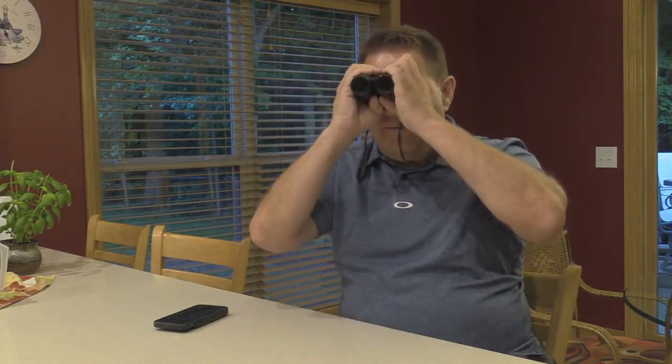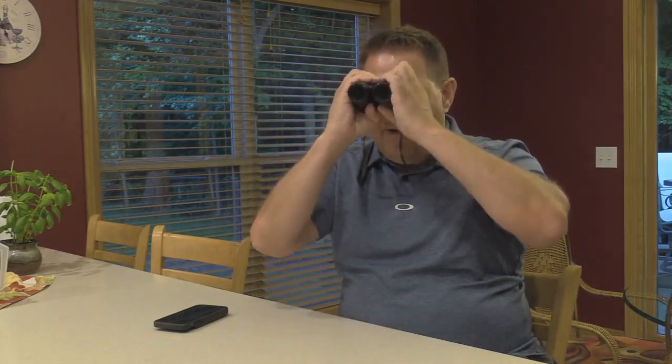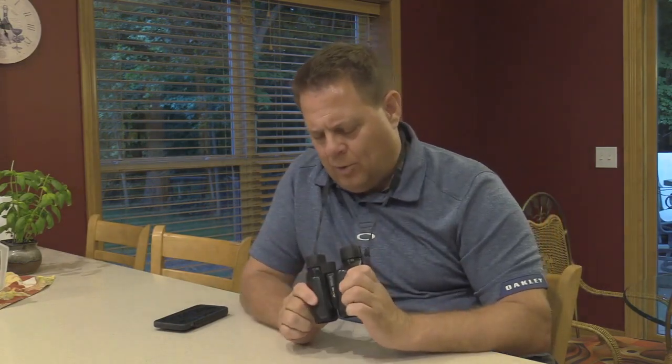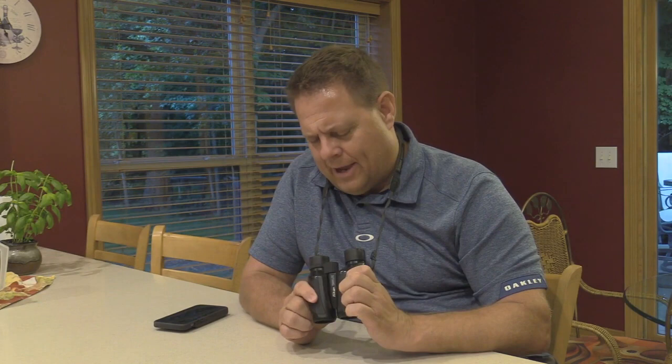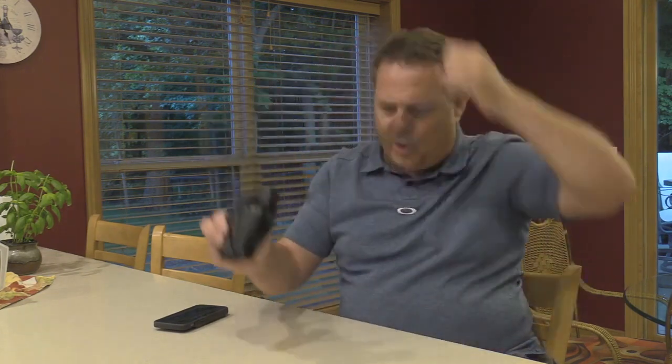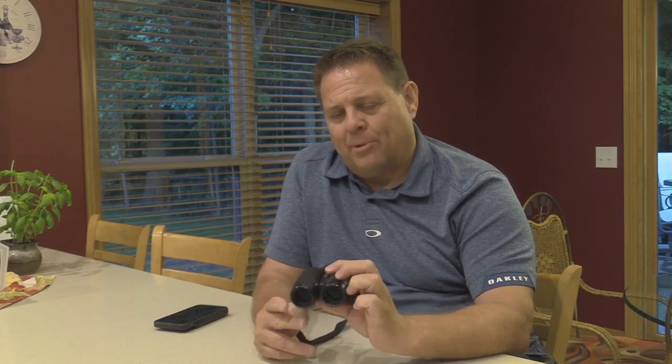I really like these. They're lightweight, you can focus them really quickly, and they're very adjustable with a good field of view. They're 8 by 25, 5.6 degree. Overall, there are much more expensive binoculars out there and there are cheaper ones, but for the price point, these are a really good binocular.